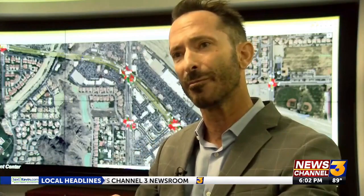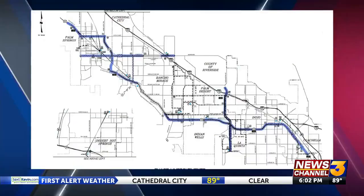When the tennis tournament ends, we'll be watching it, and when we have 10,000 people leaving at the same time, they're able to coordinate the signals. So far, signals are coordinated along Ramon Road, Highway 111, and Washington Street.